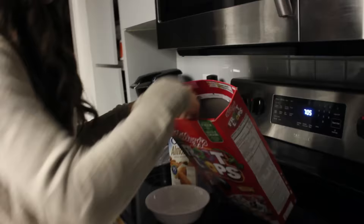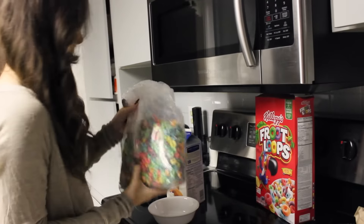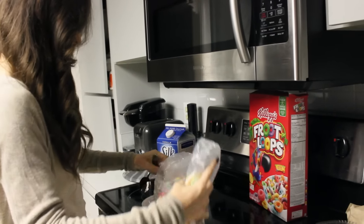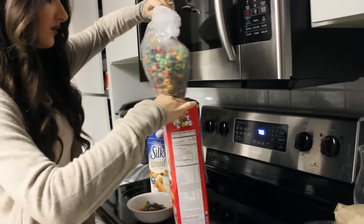So for breakfast, I kept it really light today because I had plans to go to lunch, so I didn't want to fill up my belly too much. But I didn't want to go on an empty stomach, so I just had some Fruit Loops and some Silk vanilla almond milk.